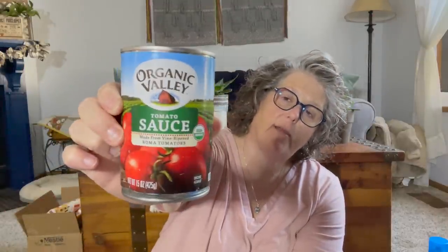I picked up this can of Organic Valley tomato sauce — it was really good, I've used one other can. This one is best by May 28th. I grabbed another can; I have two cans now. I don't often eat tomato sauce because it is kind of high in sugar, but I do eat it, just not a lot.